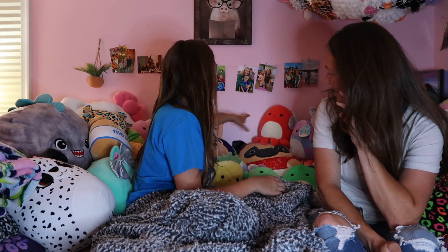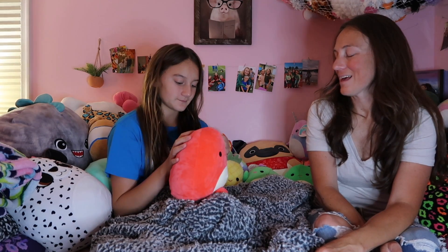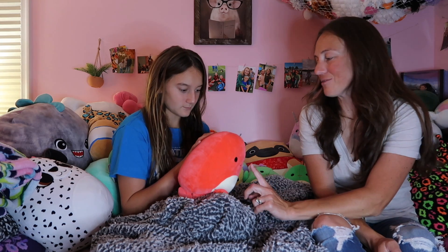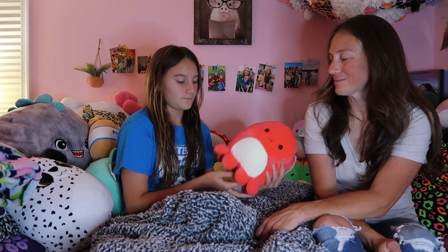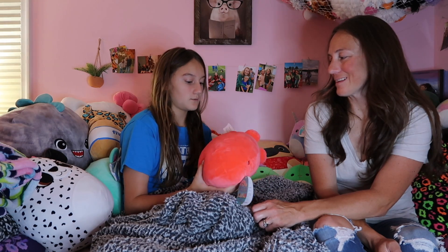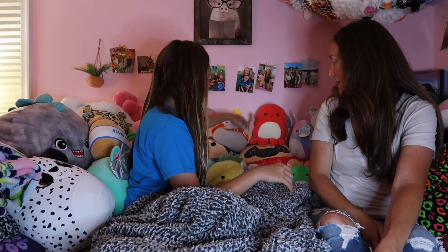Next up is an octopus that I got at Showcase. You only have one — the red one. They had a pink one too but they were so expensive. The name is Veronica. Showcase is really expensive — so if you have a Showcase close to you and you want to go, just expect that you're going to pay a lot of money.